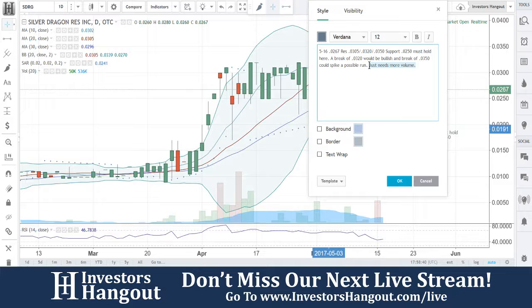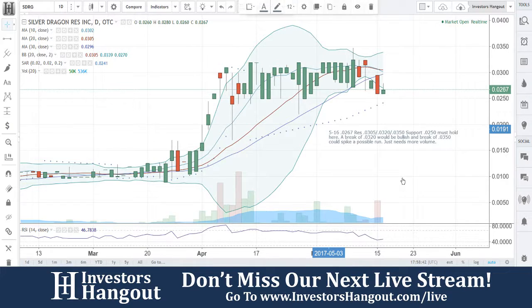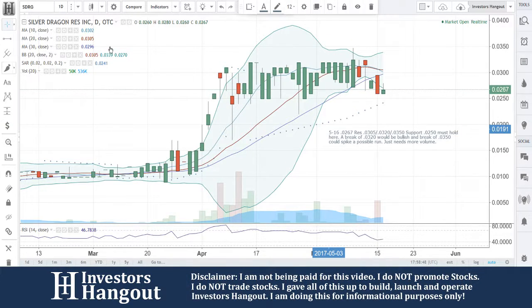Volume is definitely going to play a pivotal role for this one. But if you break through that $0.0350, that could definitely spike another run. So if you follow the stock SDRG, make sure you hit that like and subscribe button — we'd appreciate it very much — and check us out live at investorshangout.com/live.